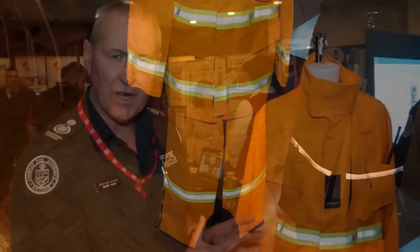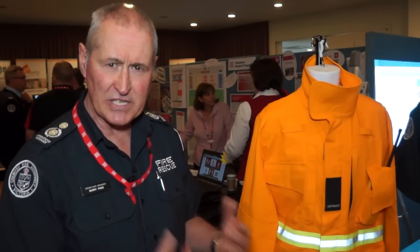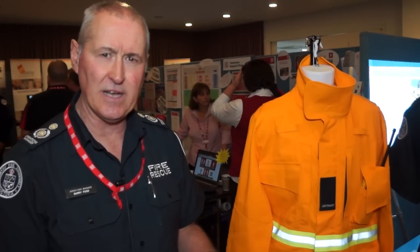This is only a concept design — we are still to determine which fabric we would select. Eventually we'll go out to wearer trials and from that we will make a selection of garment.